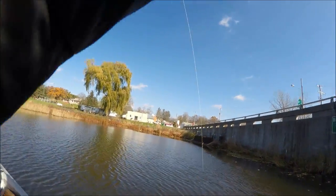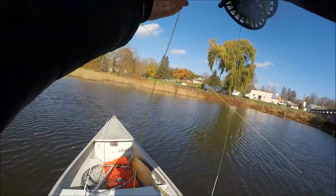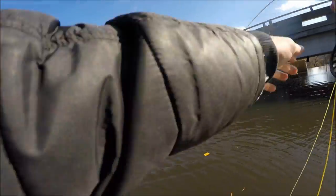There we go — there's a Pike! That did not take long. It's my first cast in this area guys. I cannot believe that. That's not a bad Pike. That's awesome guys, seriously my first cast in this area and I got a Pike.